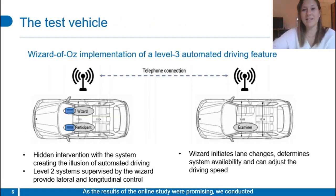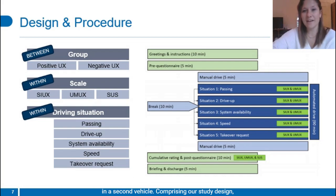As the results of the online study were promising, we conducted a test drive in which we manipulated an automated driving system's performance, either positively or negatively. A level 3 automated driving system was simulated using a Wizard of Oz approach, with a wizard on the passenger seat secretly controlling system availability, speed, and lane change behavior. Due to corona restrictions, the examiner who conducted the UX assessments followed in a second vehicle.